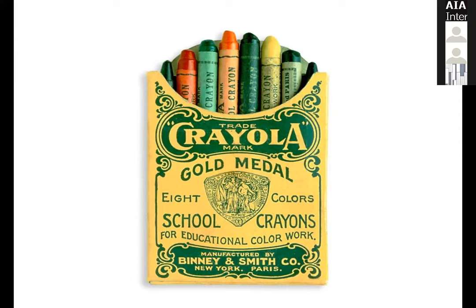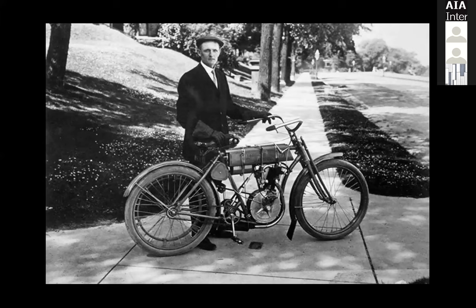Another very popular invention was flight. The first flight by the Wright brothers was in 1903. Then you have the Harley-Davidson fellows who got together as well during that same period, so this was quite an interesting and exciting period for different industries and sectors.